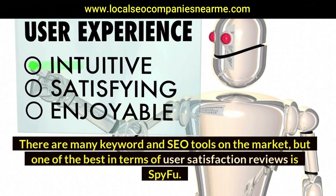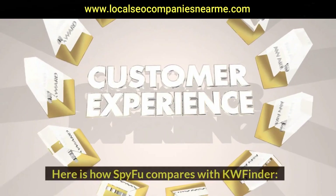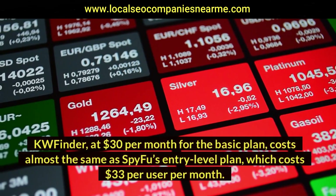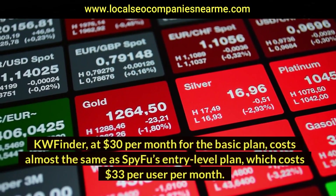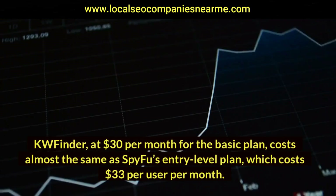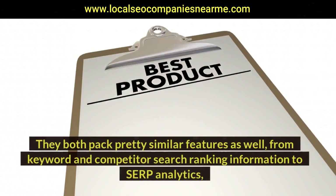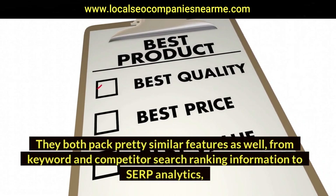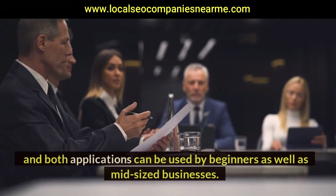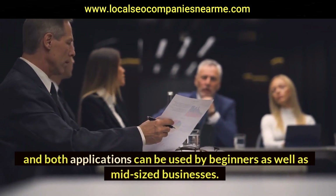There are many keyword and SEO tools on the market, but one of the best in terms of user satisfaction reviews is SpyFoo. KWFinder at $30 per month for the basic plan costs almost the same as SpyFoo's entry-level plan, which costs $33 per user per month. They both pack pretty similar features, from keyword and competitor search ranking information to SERP analytics, and both applications can be used by beginners as well as mid-size businesses.